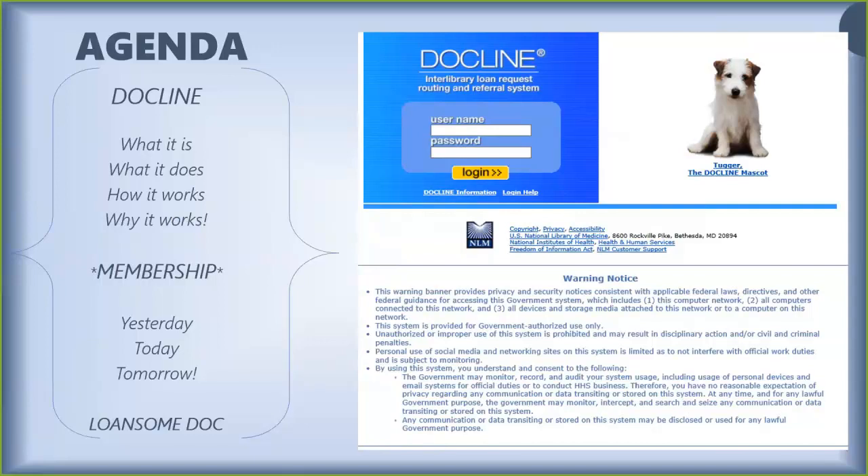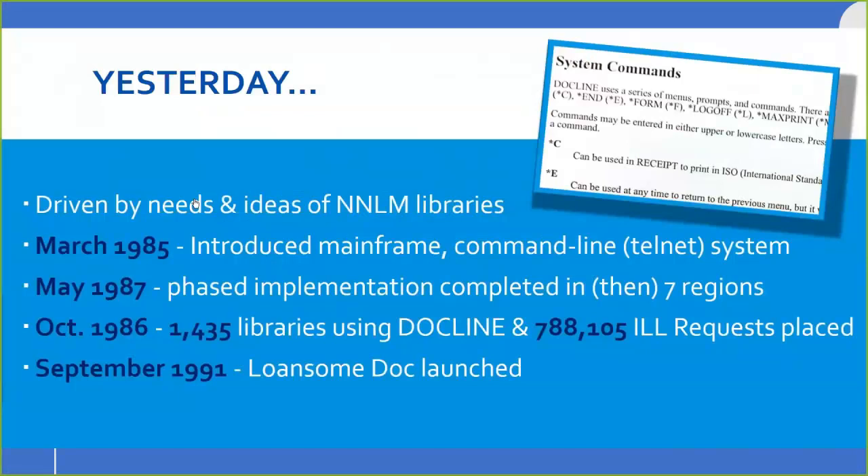I'll touch briefly on how membership relates to what Michelle covered, and I'm going to talk about yesterday, today, tomorrow, and LonesomeDoc. DocLine is the NNLM's ILL system, in brief. It was driven by the needs of the network. It came about in 1985 and has been around ever since. Since 1991, LonesomeDoc was launched. To get started with DocLine and LonesomeDoc, health science libraries and any library at an institution with a health sciences mission are eligible to apply for access to DocLine. Libraries are no longer required to join the NNLM to be eligible for DocLine, nor vice versa.